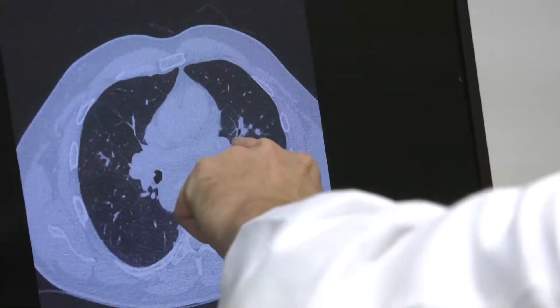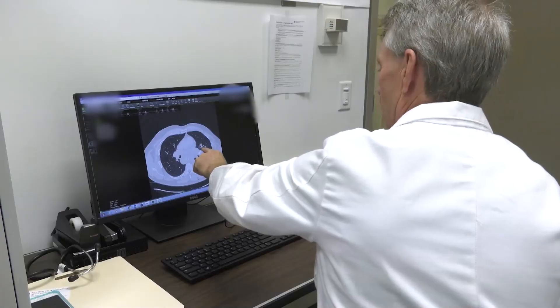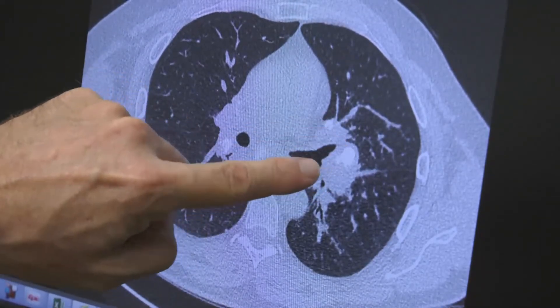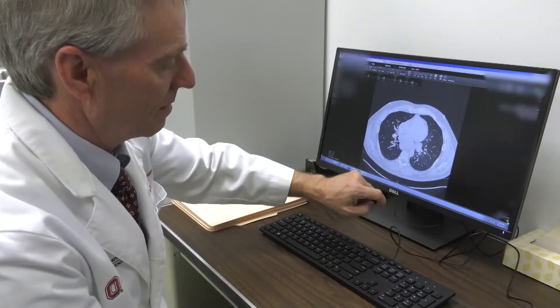Most of the lung nodules that are found in CT scans are not malignant. Up to 90% are usually benign, and on average about 4 to 10% are malignant depending on the risks of the patient as well as genetics.